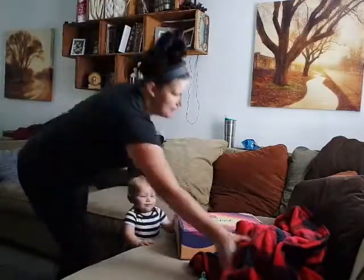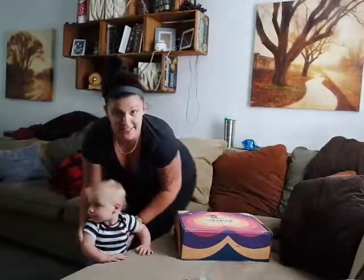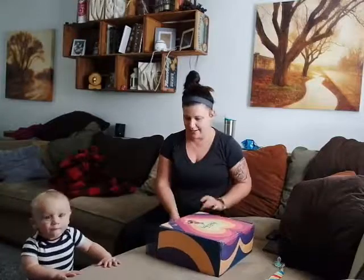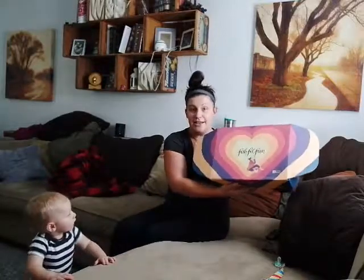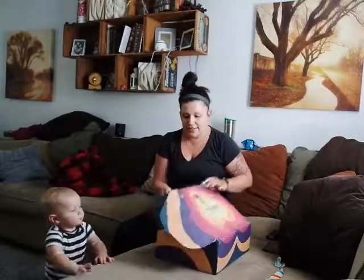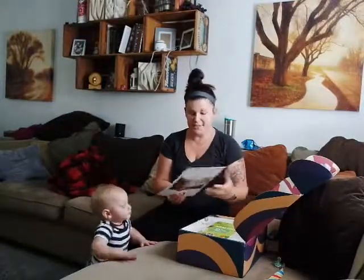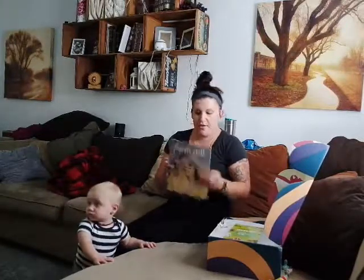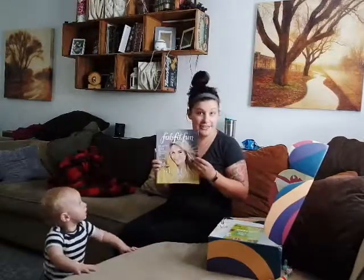Clayton is going to help me open this FabFitFun box. I love these boxes — they come seasonally and this is the fall box, so I'm super excited to see what we got. You sometimes get to make some choices on it, which I usually do, but sometimes I leave it up for a surprise. You always get a little magazine.